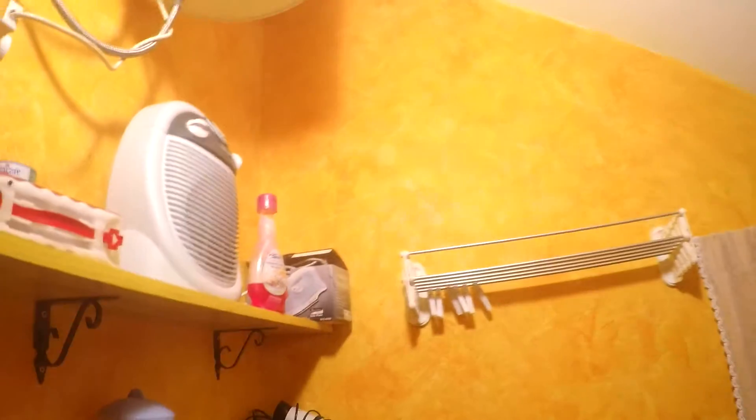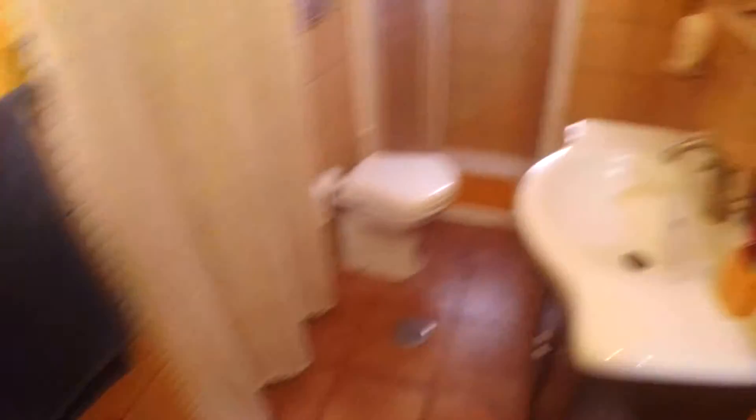Here we have the bathroom. This is the electric boiler for hot water. Here we have the sink and the bowl. Here we have a very comfortable shower. And behind this curtain there is the washing machine, and also storage compartments if you want to put your things inside.